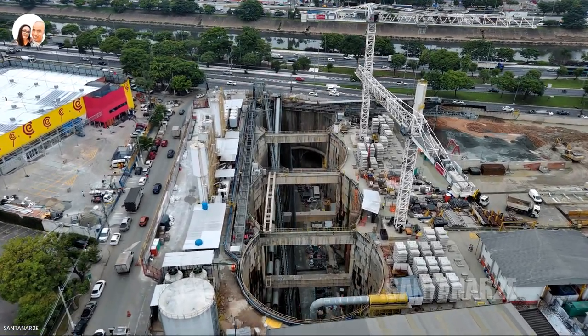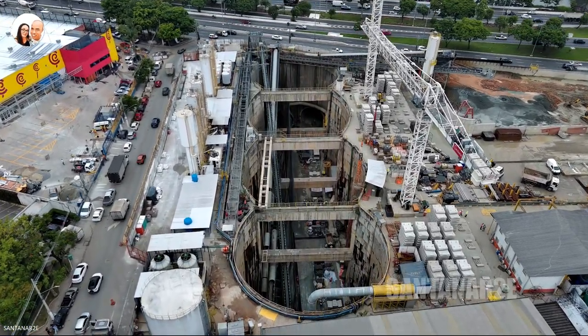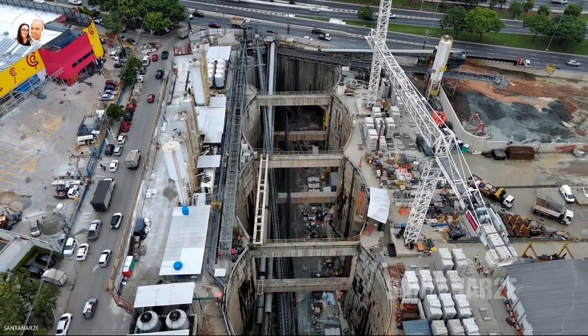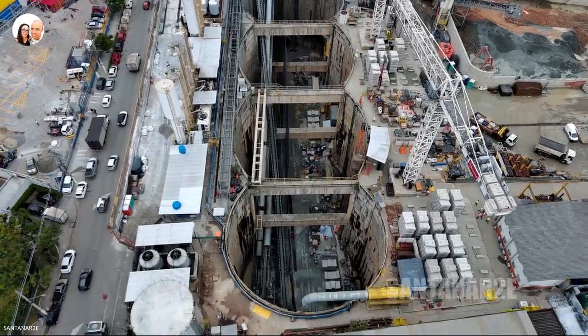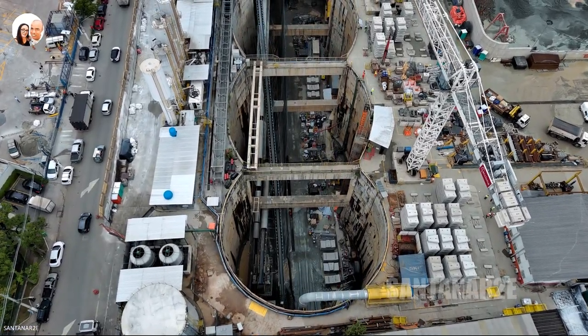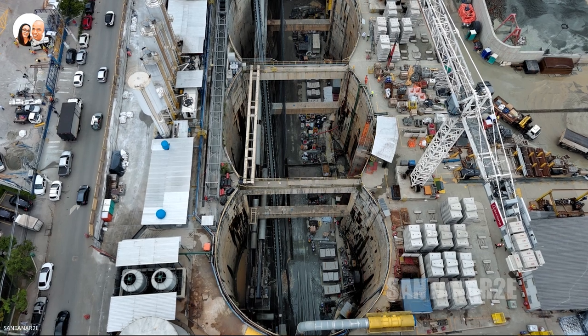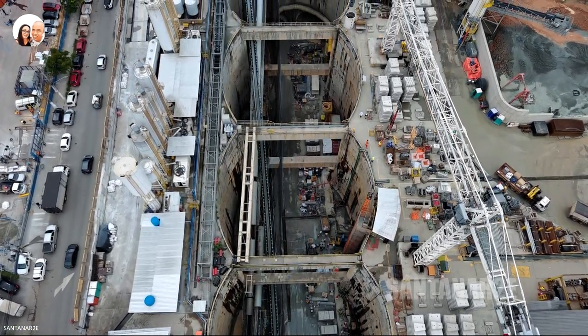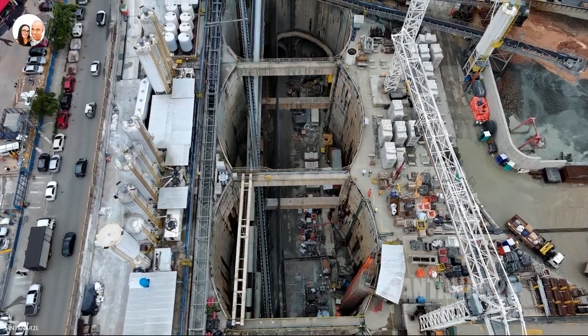These duelas are important components of public transport systems, as they assist in the construction of tunnels and stations. They are composed of reinforced concrete blocks with rectangular, square, or ovoid cross-sections, with a rigid male-and-female joint system.